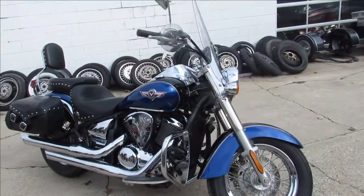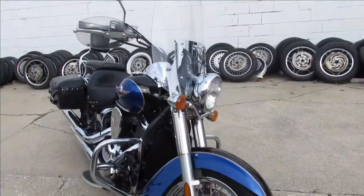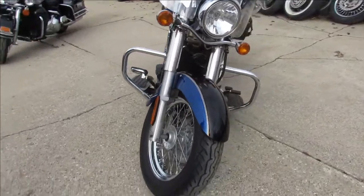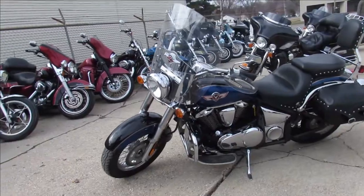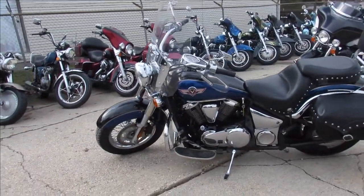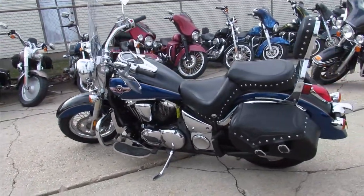Hey guys, ApprovalPowerSports.com here doing some videos on some used bikes we just got in. We've got over 350 used bikes in the showrooms — Street Glides, Ultra Classics, Road Glides, Jack Cruisers, Honda Gold Wings, Trikes, all kinds of stuff. Give us a call if you're looking for anything, we'll try to hunt it down for you.